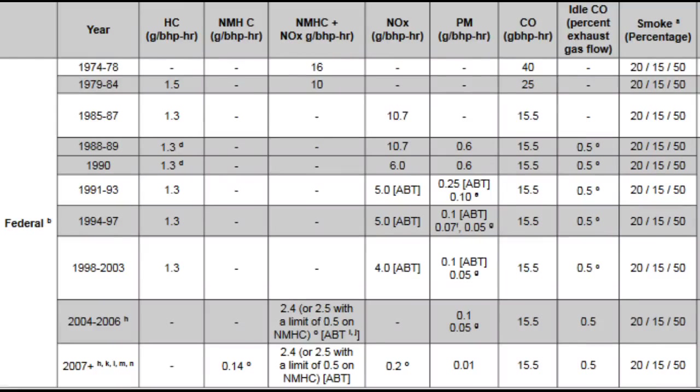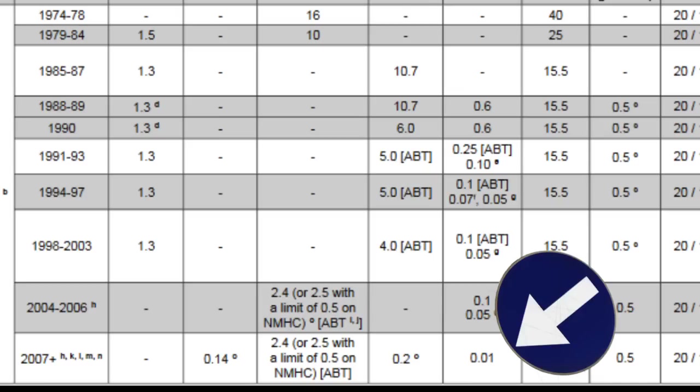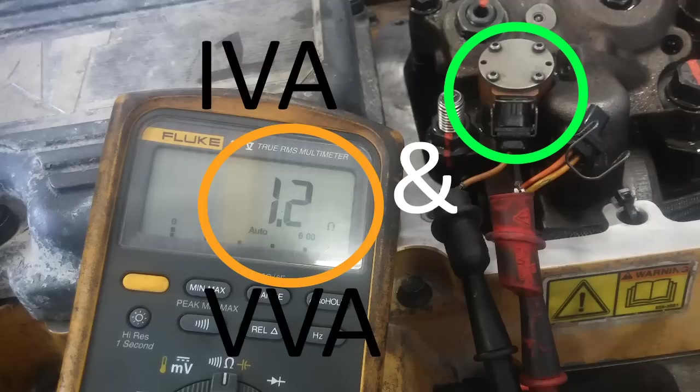Here is a chart of the EPA standards at the time. You can see that they have gotten tighter as the years progressed. NOx reduction as well as particulate matter reduction were required, especially being tight from the year 2007 and on.